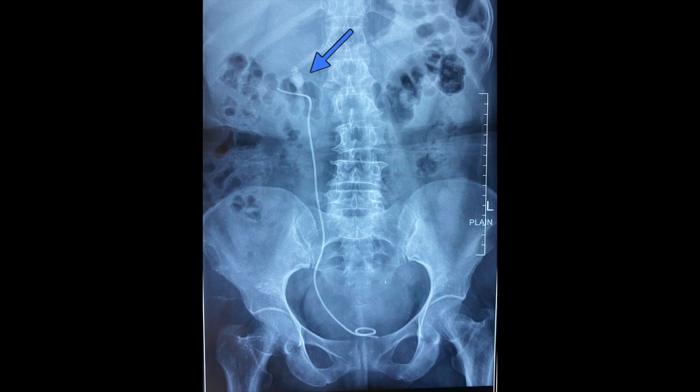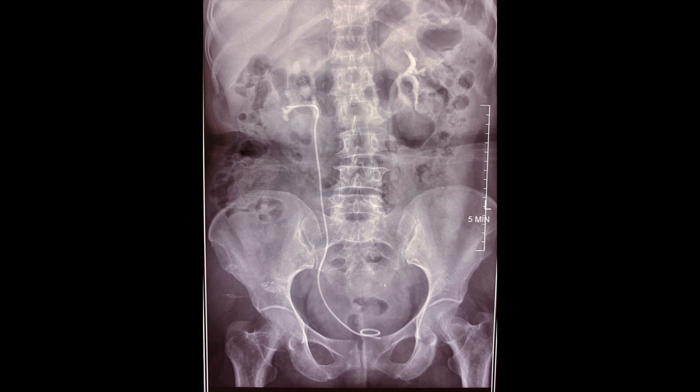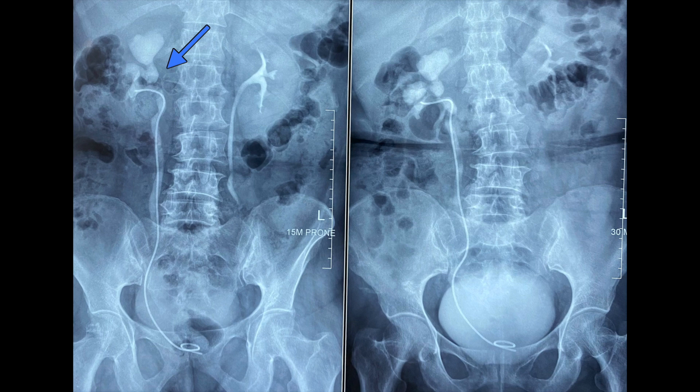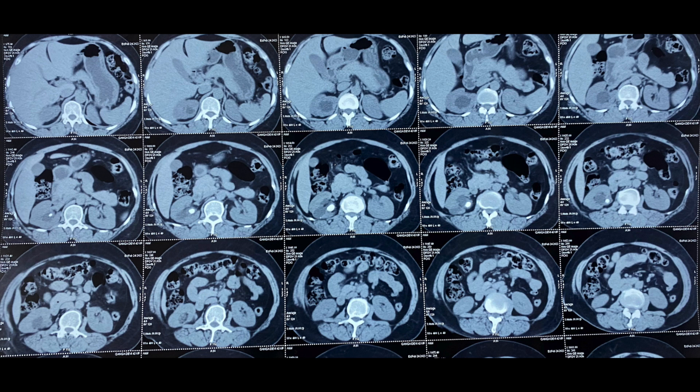On evaluation, an IVP was done. You can see the renal stone with the DJ stent in situ. In subsequent IVP films you can clearly see a stone of around 2 cm, which was located impacted in the infundibulum of the superior calyx. As shown by the arrow, the stone is in the infundibulum of the superior calyx, and the calyx above it is dilated. The stent is below. The CT films also show the hydronephrosis and the renal calculus.